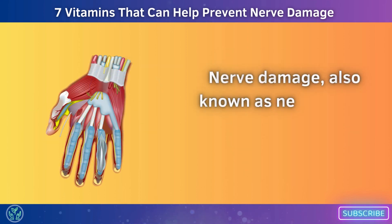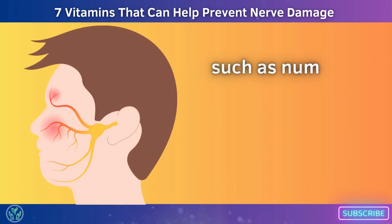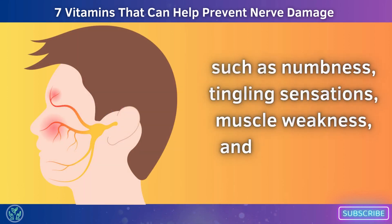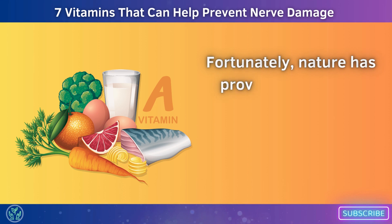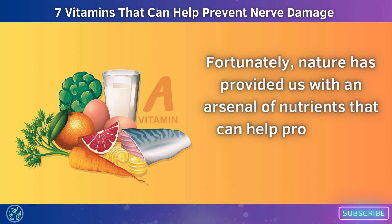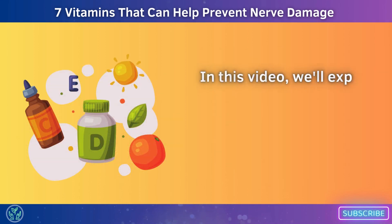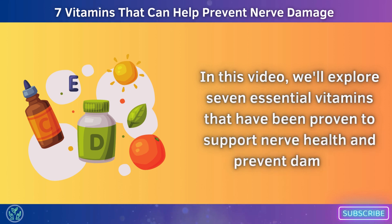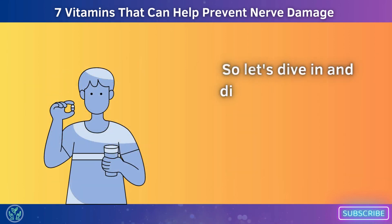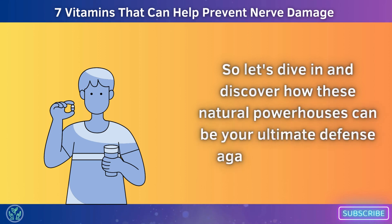Nerve damage, also known as neuropathy, can cause a range of debilitating symptoms such as numbness, tingling sensations, muscle weakness, and even chronic pain. It's an issue that affects millions worldwide. Fortunately, nature has provided us with an arsenal of nutrients that can help protect and repair our precious nerve cells. In this video, we'll explore 7 essential vitamins that have been proven to support nerve health and prevent damage, and discover how these natural powerhouses can be your ultimate defense against neuropathy.